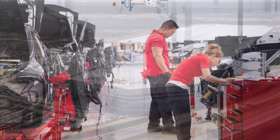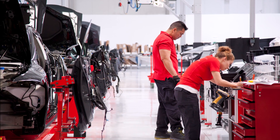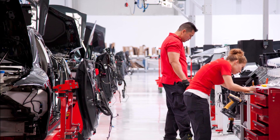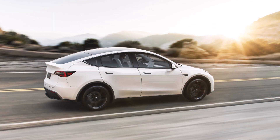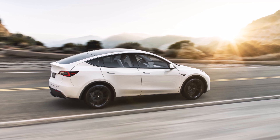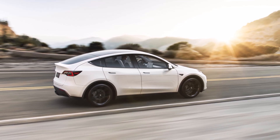That 17.5 GWh annual need is about half of the manufacturing capacity of the entire Tesla Gigafactory One in Nevada. This battery obstacle is a main challenge for Tesla right now to ramp up Model Y production at Gigafactory Berlin and Gigafactory Texas, but also to start production of the Cybertruck and the Tesla Semi.